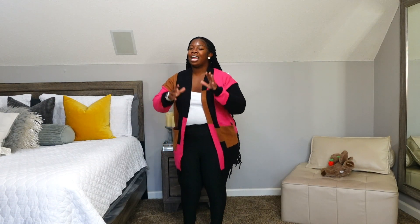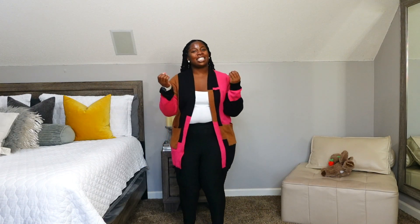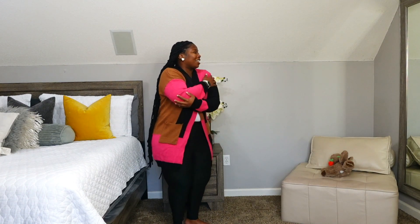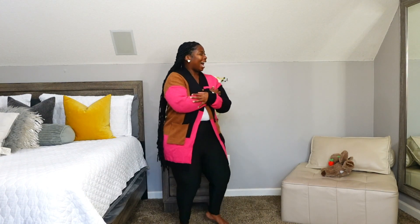Y'all, comment down below. Be sure to check out the description box because everything is linked down below. Be sure to check out that coupon code — go on Shein and buy you some stuff. Just go buy you some stuff so you can feel good. I love when clothes feel so good on your skin. This feels so good on your skin, oh my god.